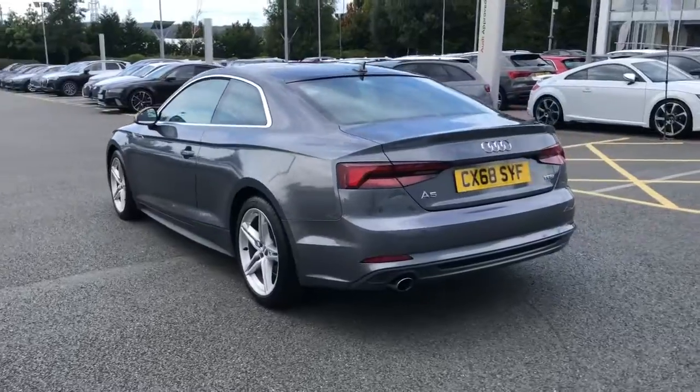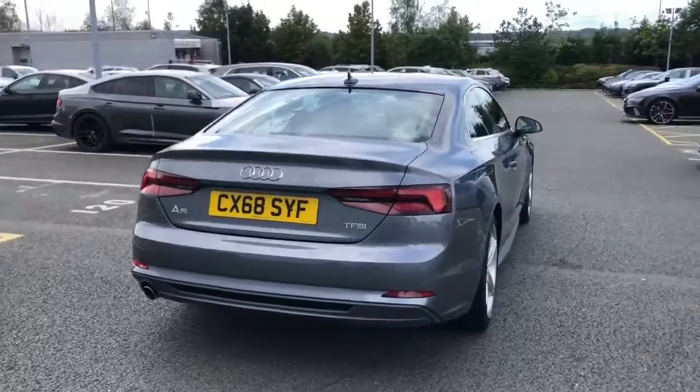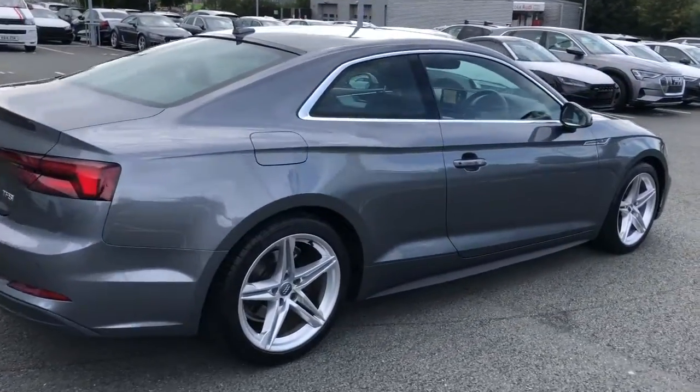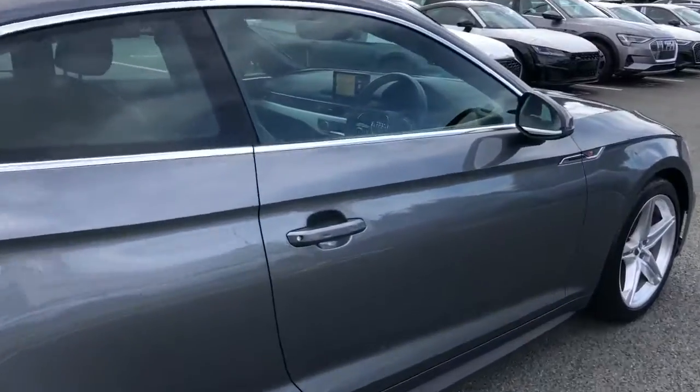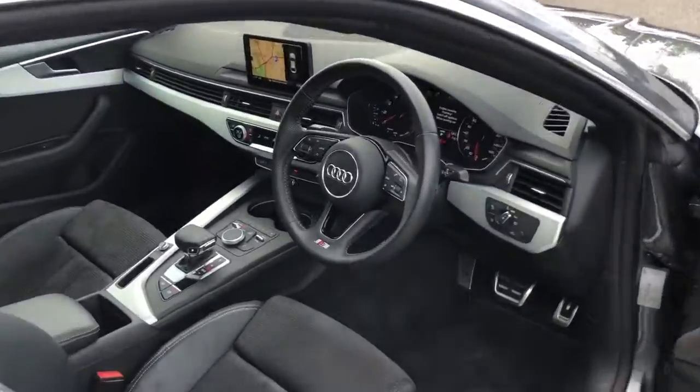The vehicle features 18 inch five twin spoke design alloy wheels, LED headlights with LED rear lights to increase visibility when driving in the dark or the rain. Moving towards the interior of the vehicle...